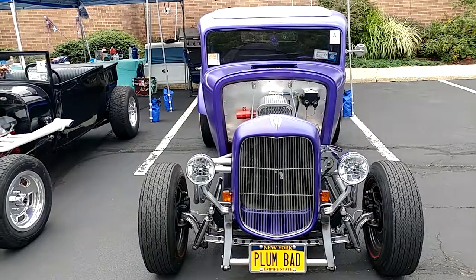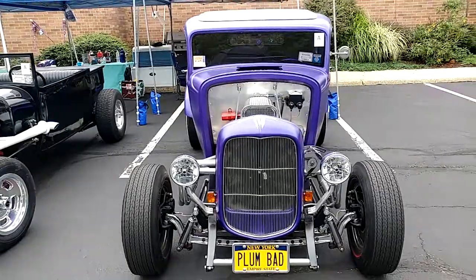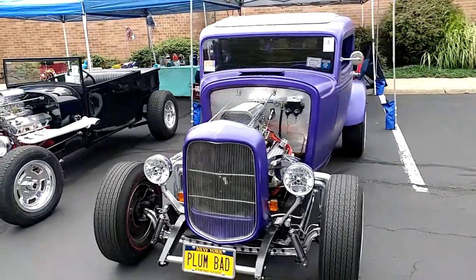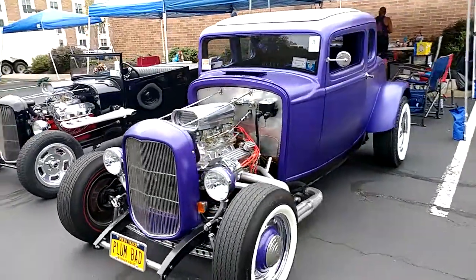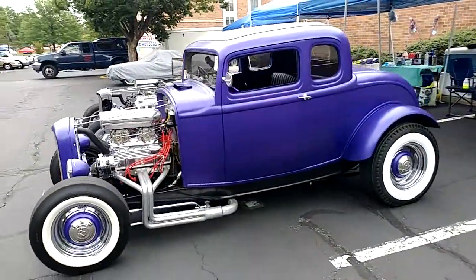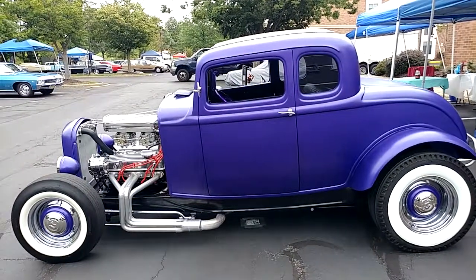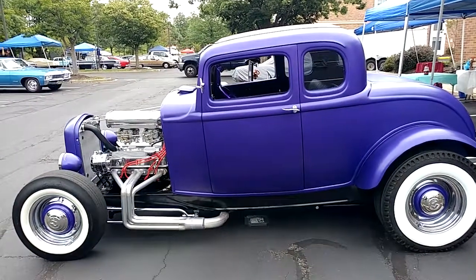I have a 1932 Ford five-window coupe in matte finish plum crazy — that's why he's got the plate 'plum bed.' He had to replace the body with a fiberglass body, but who cares, the car's hot, right?